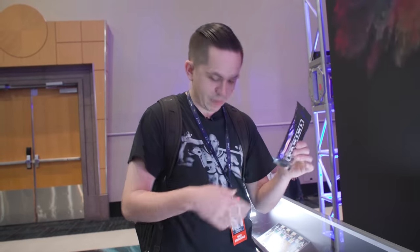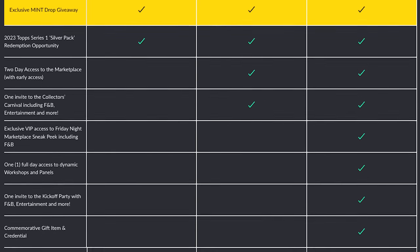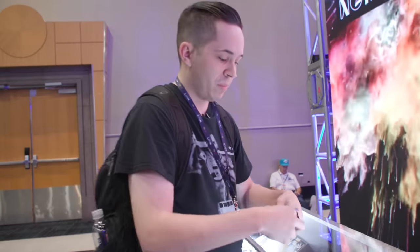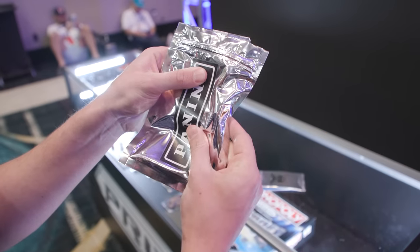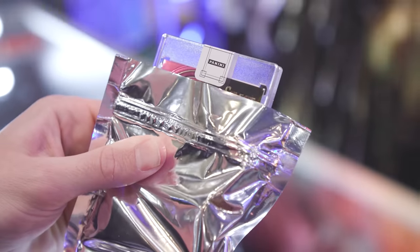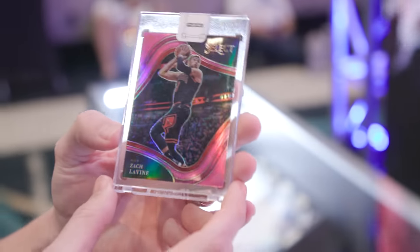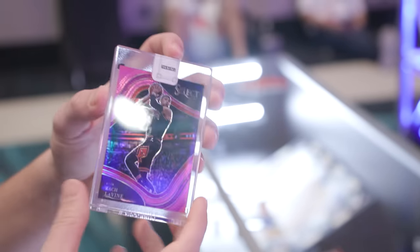We got the Mint VIP Experience pack for about $600, and one of the things included is a Panini sealed card. You get one card either out of 10, out of 4, or a 1 of 1 — from Select Basketball or Select Football. We just redeemed it. We're hoping for a courtside or field level 1 of 1. It looks like it might be a field level or basketball. Zach Levine, 1 of 1 courtside. Would prefer football, but you just can't go wrong with a 1 of 1 Zach Levine.